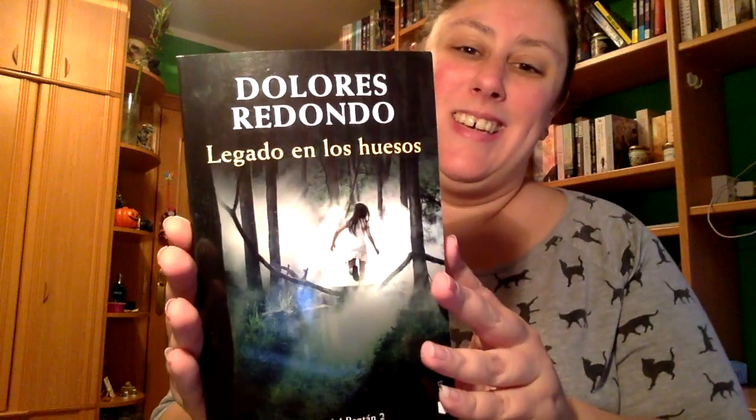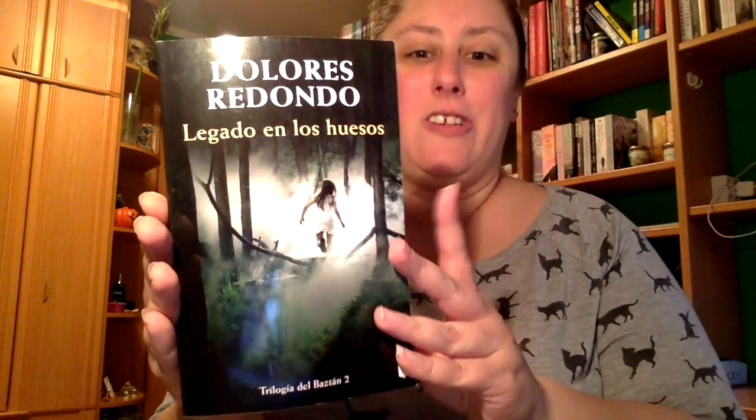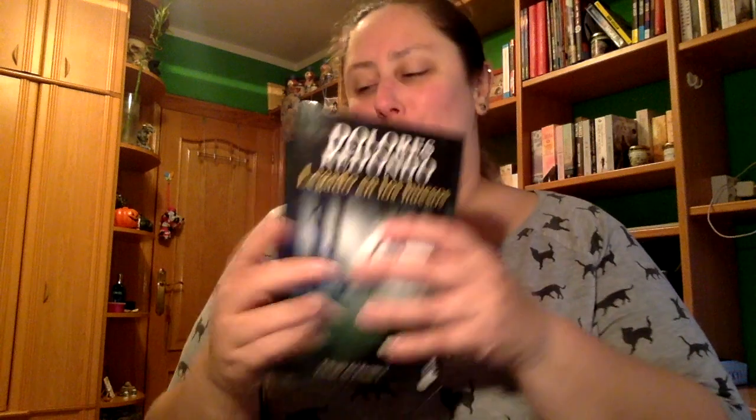Y luego creo que queda el libro nada más. Es la segunda parte de un libro que me habían regalado también — Legado a los huesos de Dolores Redondo — la segunda parte de la trilogía del Baztán, que ya me había leído la primera. Desde aquí, muchísimas gracias a mi amigo invisible. Como siempre, espero que os haya gustado el vídeo, que le deis a me gusta, os suscribáis a mi canal y lo compartáis en todas sus redes sociales. Muchísimas gracias por estar ahí.